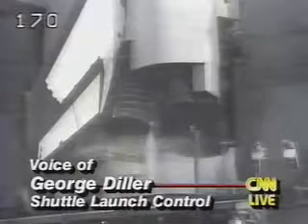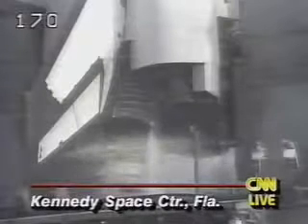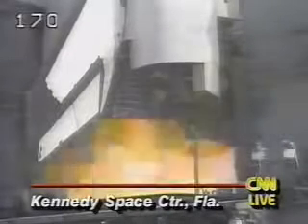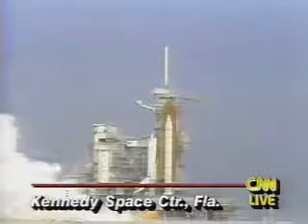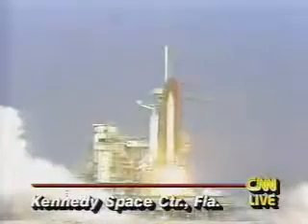T-minus 10, we have go for main engine start. 7, 6, go for main engine start. 4, 3, 2, 1, and liftoff.